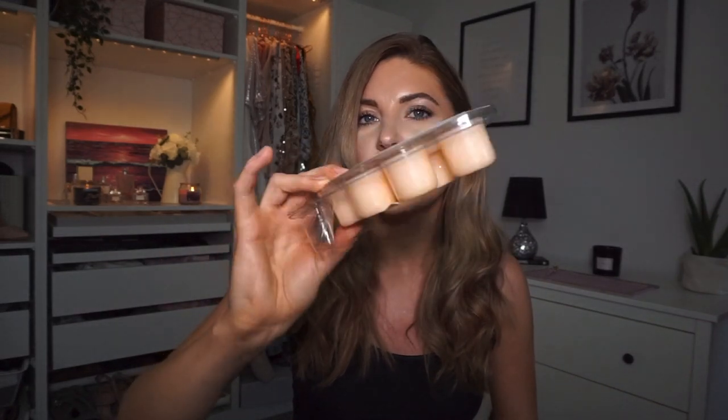Inside you get six wax melts in the scent spring love - they're quite big ones and they smell really nice, like a strong perfume scent. You also get a little tea light included. The actual burner is a plain white design with a hole on both sides and a dish on top for the wax melt. I just absolutely love the shape of it - it's such a nice modern but simple design that will go with everything, and it feels really nice quality.